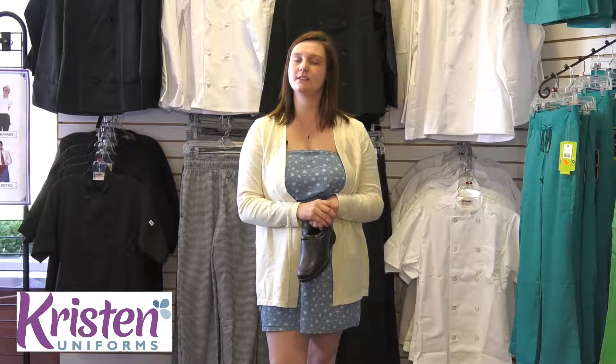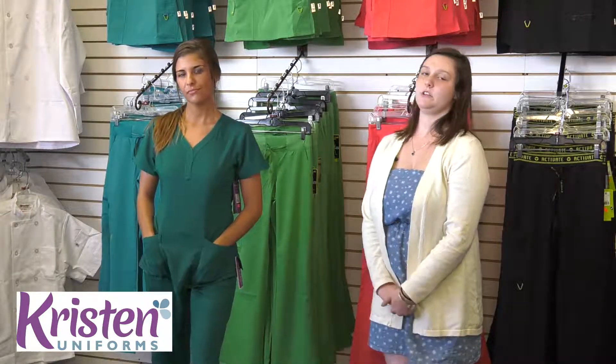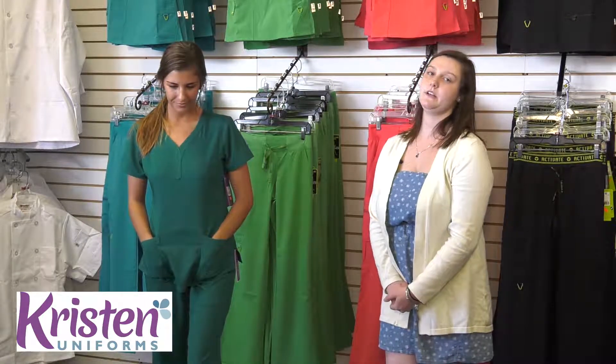And now we're going to move on to the different styles and brands of scrubs that we carry here at Kristen Uniforms. Here I have Rachel who is modeling our bestseller brand Healing Hands purple label. She is wearing the hunter green which is a new fall color that we've brought in. We also sell the Healing Hands blue label which is the same line for men.